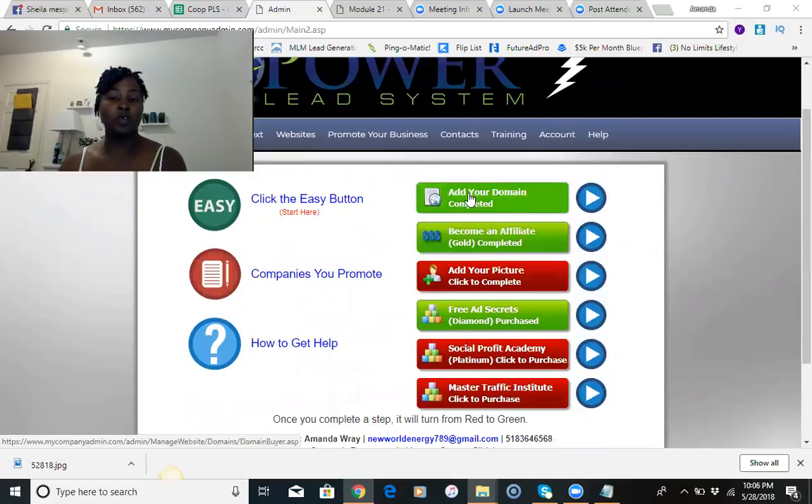When you come in as an affiliate at the gold level, which is a $53 monthly payment, this is going to turn green. You're going to purchase a domain — it could be any domain you want — it's going to cost $12.99 for the year. Mine is amandascoachingplan.com. I paid the $12.99, became a gold affiliate, added my picture, purchased the diamond level which is a one-time payment of $147, the platinum level which is $497, and the master traffic institute which is $1,497. I have purchased every single level.